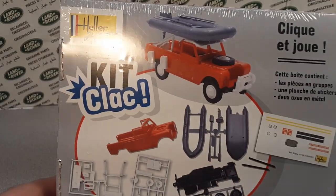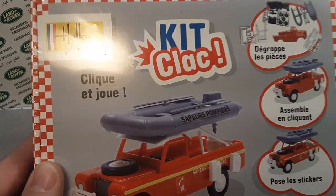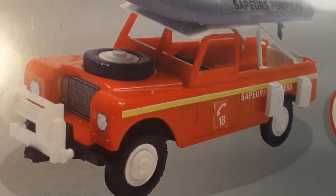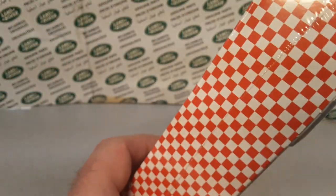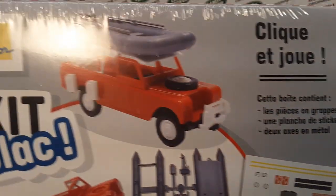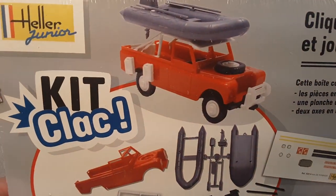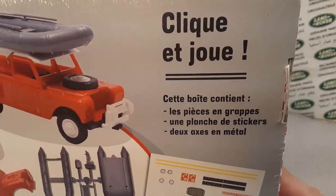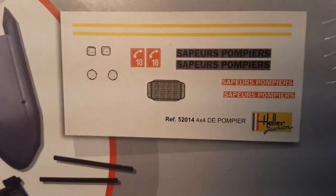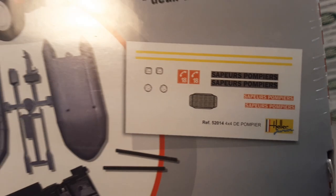This is ages five and up. I think this Heller Jr. 'kit clack' is a beginner's kit, based on my limited knowledge of modeling and what the picture and sprues look like. Heller as a company makes several different skill levels of models, and I think this is an elementary or beginner's level model.